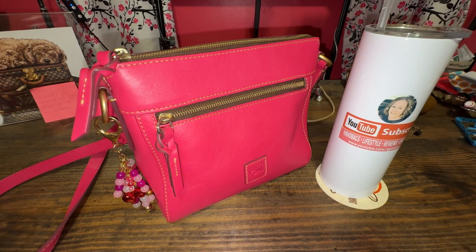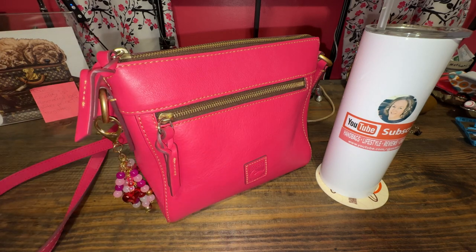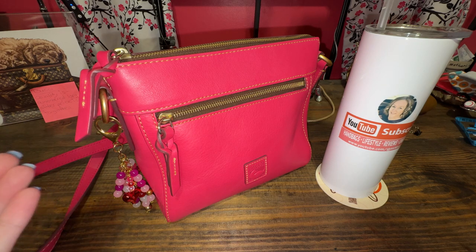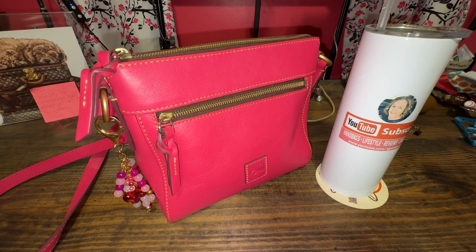Do you have bags in your collection that you love the color of, but you have a harder time styling with your clothes for some reason? That's what this video is all about — the bags that I have a hard time reaching for because of the color. Stay tuned.